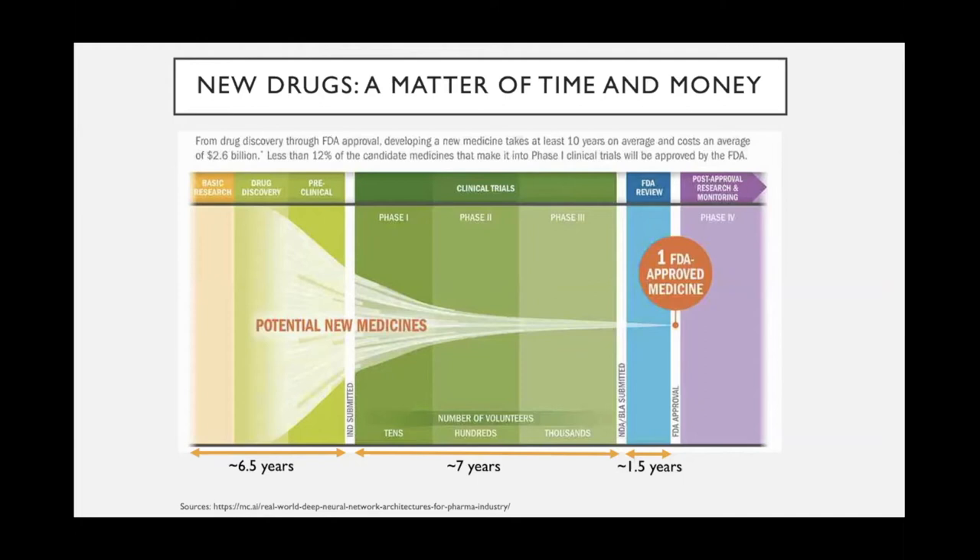Some sources cite five to 6.5 years for the pre-clinical phase, followed by clinical trials which are around seven years, and then it goes to FDA review before it can be ready for market. These numbers vary greatly because different sources report different things, and it also depends on the kind of drug.